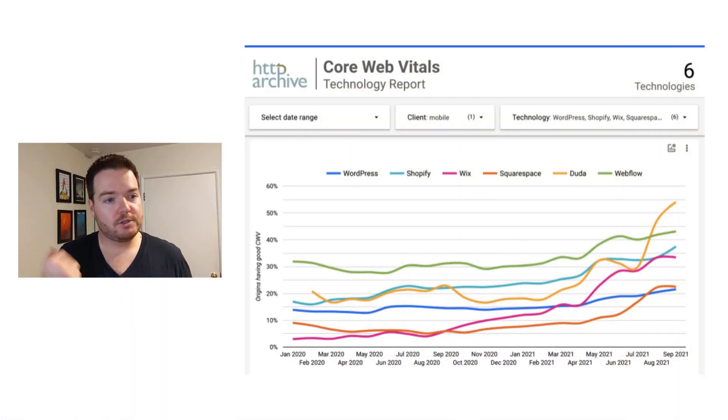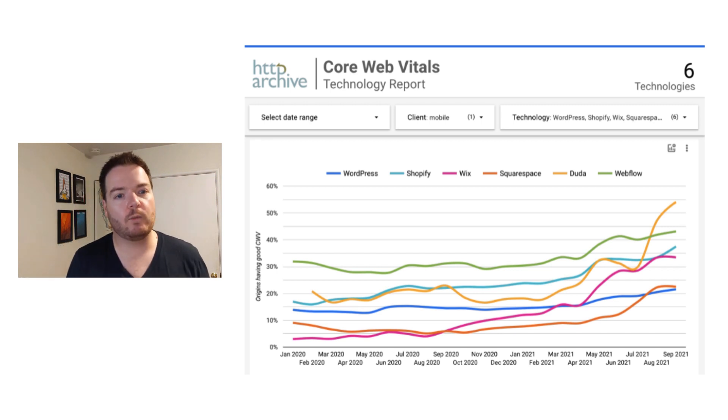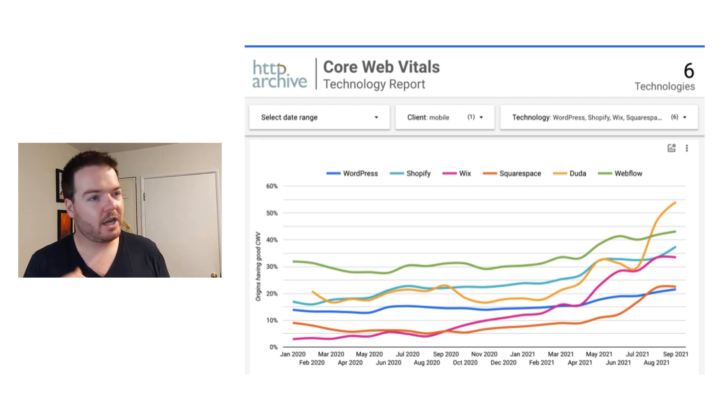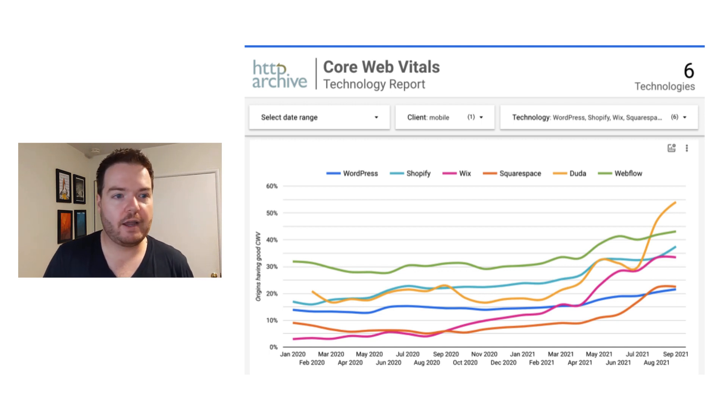And two, we're going to dig in on the individual metrics, speculate, and talk through how some of the different platforms perform and maybe why they perform in different ways. Looking at this month's data, across the board of percentage of sites passing core web vitals, you'll see three distinct groups starting to form. You'll see right at the top, Duda really taking a big leap out front, with nearly 55% of sites passing core web vitals.